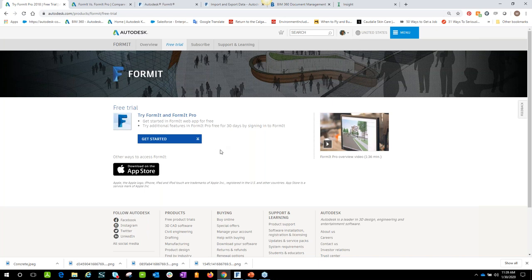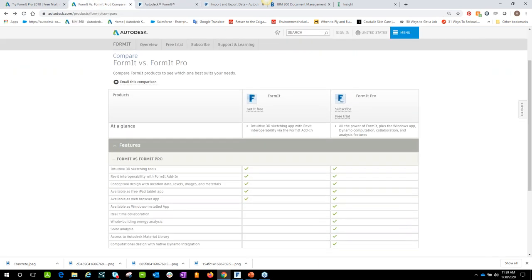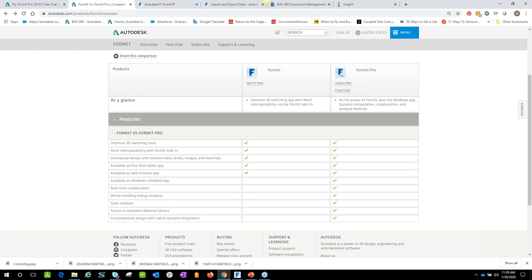What is the difference between Formit and Formit Pro? Basically, everything that you are actually drawing is going to be comparable and available in both Formit and Formit Pro. The things that have to do with analysis and interoperability are what make Formit Pro a lot better and faster experience.